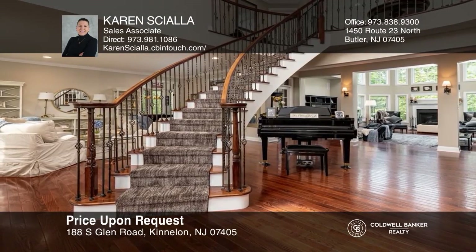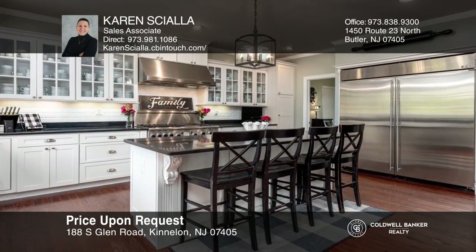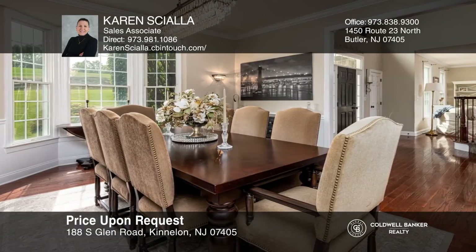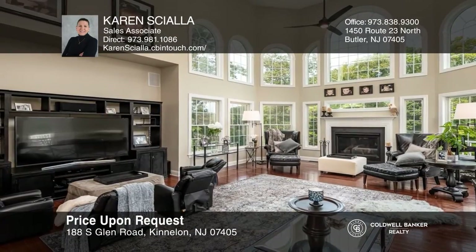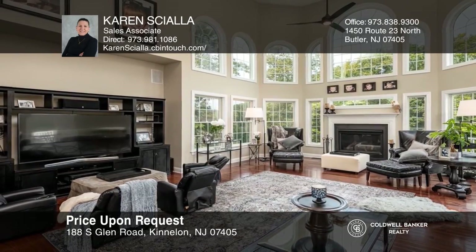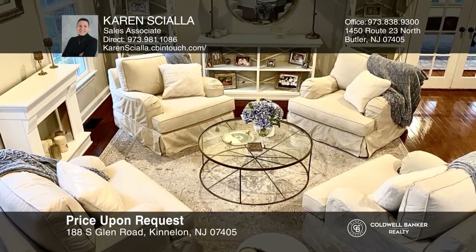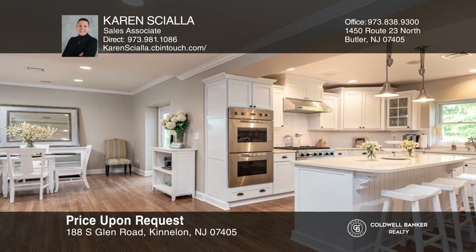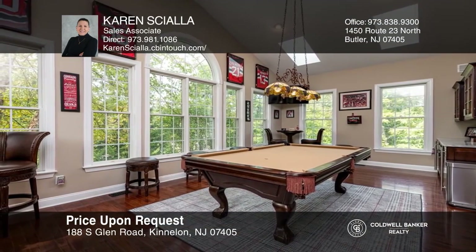The two-story entry with a winding staircase sets the tone for the open floor plan. Professionally equipped, the kitchen is a perfect gathering place and is sure to please any chef. Formal living and dining room — the great room boasts walls of windows, a high ceiling, and fireplace. The master suite includes a sitting area, fireplace, newer bath, and a fabulous walk-in closet. The full walkout lower level is completely finished and private. Come see all this home has to offer with Karen Schiala.